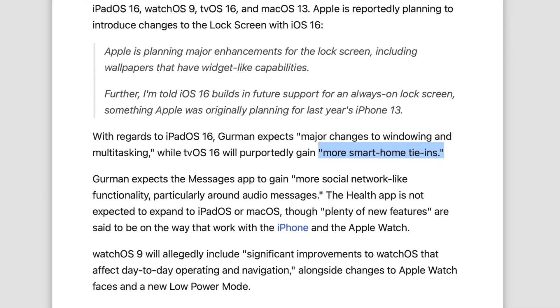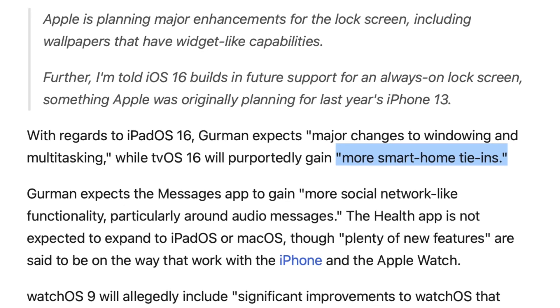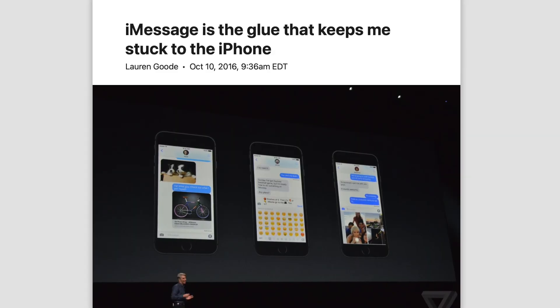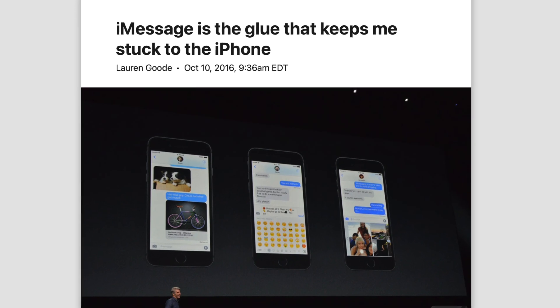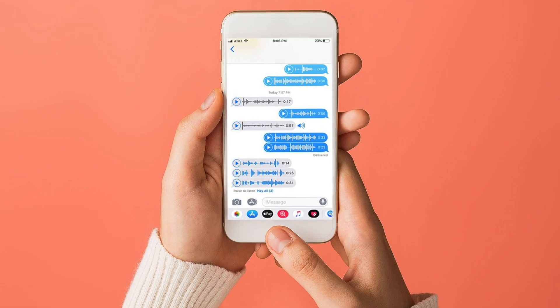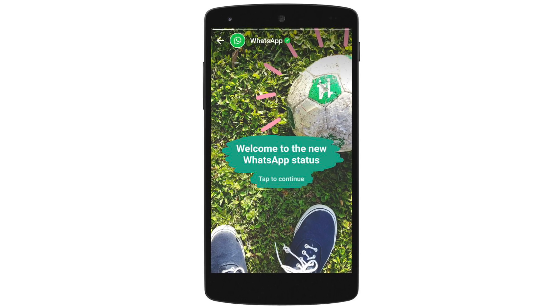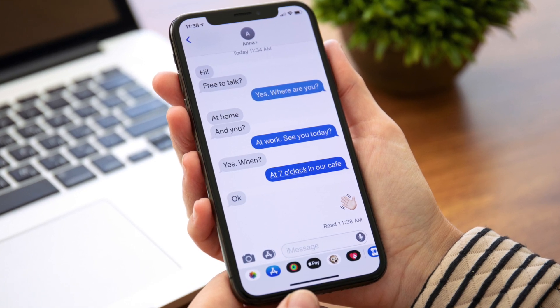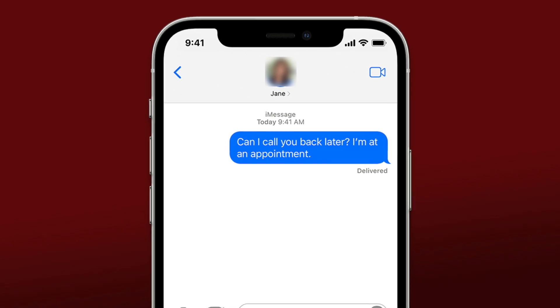Regarding tvOS, German simply says there are going to be more smart home tie-ins, but that's a pretty vague statement so there's not much to say. Moving on to Messages, German says we could see social media aspects come to the Messages app. This would be a smart move because many use the iPhone for iMessage alone, and tying them in and getting them addicted like a social media platform could make these consumers lifelong iOS users. The focus is apparently going to be on audio messages — similar to WhatsApp's status feature, but with audio messages on iMessage.